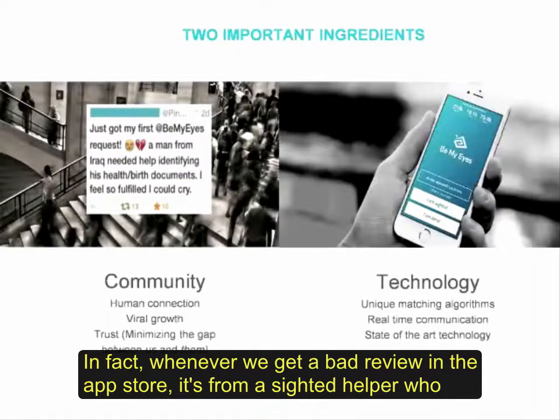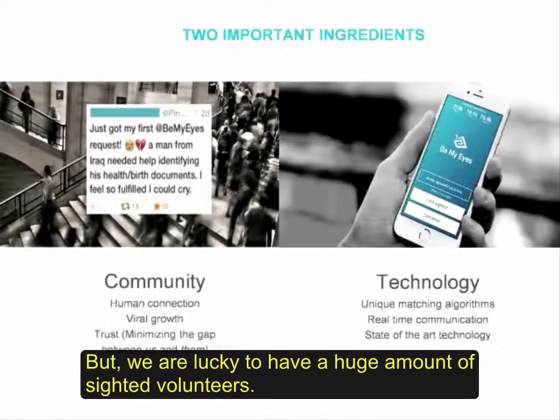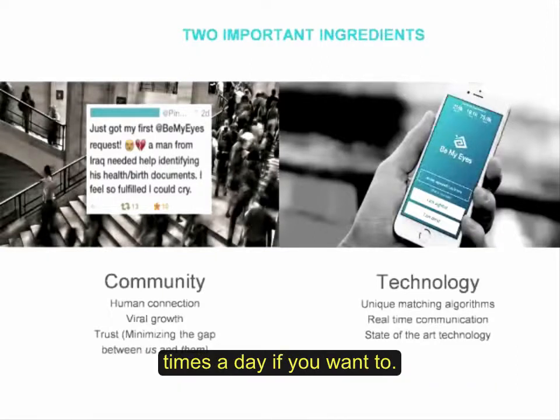Every day we get tweets or emails like this from volunteers who are so happy and eager to help. In fact, whenever we get a bad review in the app store, it's from a sighted helper who didn't get a call. We are lucky to have a huge amount of sighted volunteers. So we are really on a mission to let you know that you can use Be My Eyes a hundred times a day if you want to — you will never disturb anyone.